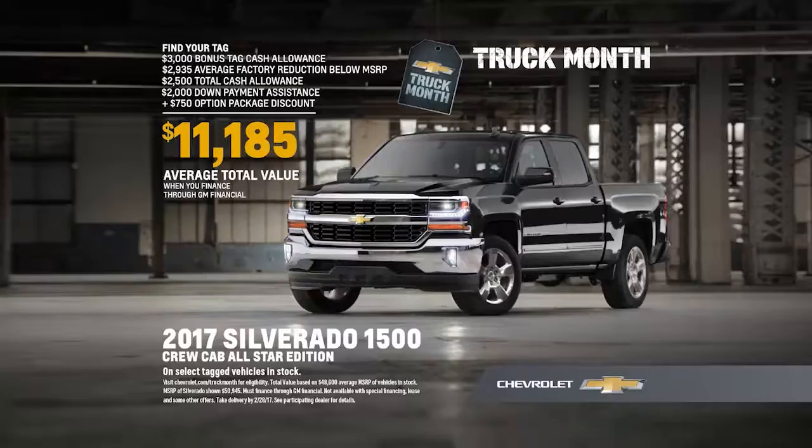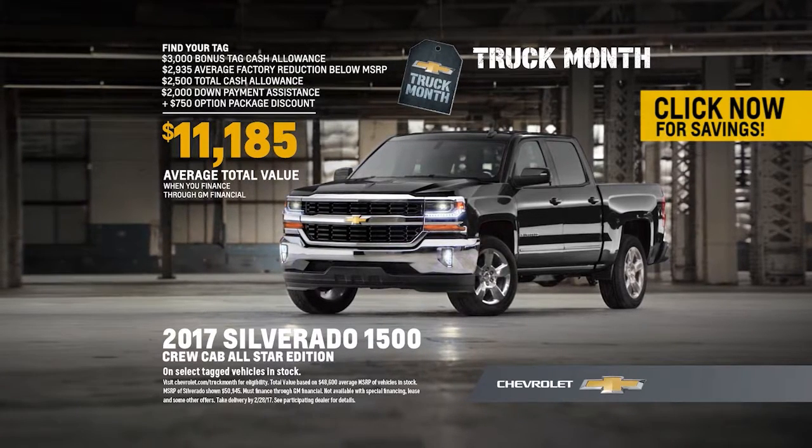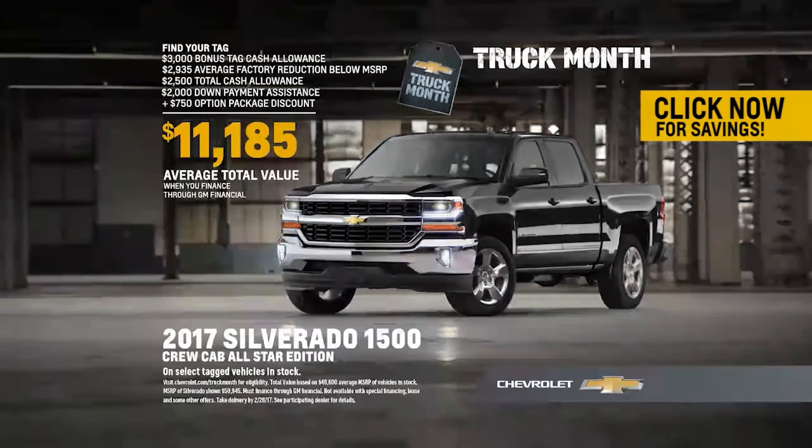Come home with me. It's Truck Month. Find your tag for an average total value over $11,000 on Chevy Silverado All-Star Editions when you finance through GM Financial.